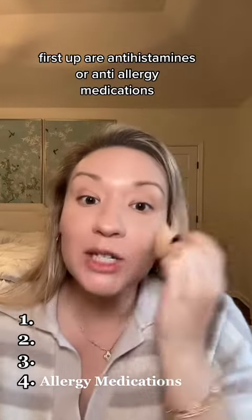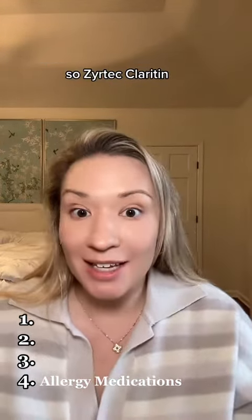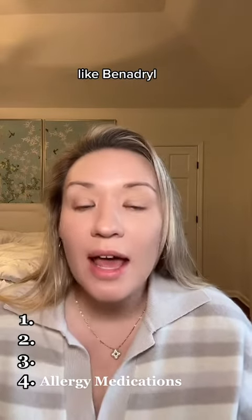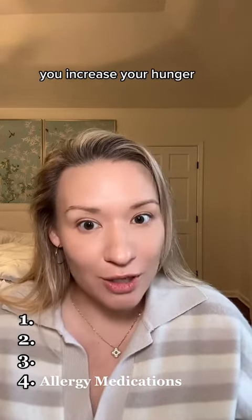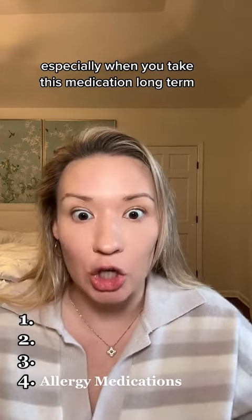First up are antihistamines, or anti-allergy medications — Zyrtec, Claritin, and especially sedating drugs like Benadryl. They block histamines. Histamines are natural appetite suppressants, so when you block them, you increase your hunger. There is a very clear correlation to weight gain, especially when you take these medications long term.